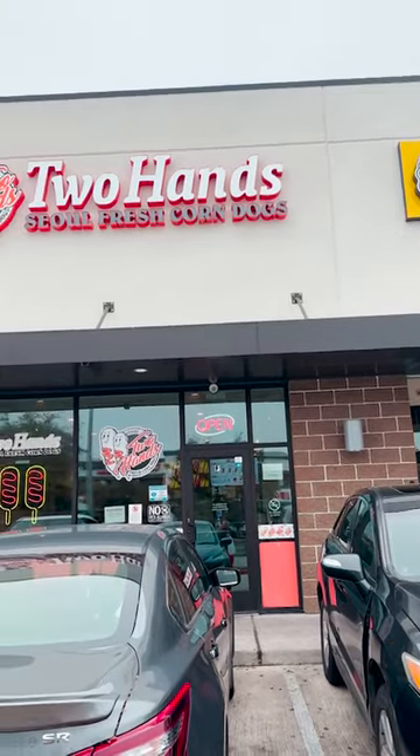Today we're gonna try Korean corn dogs! The place I went to is called Two Hands, which is a nationally popular Korean corn dog place all over the U.S.